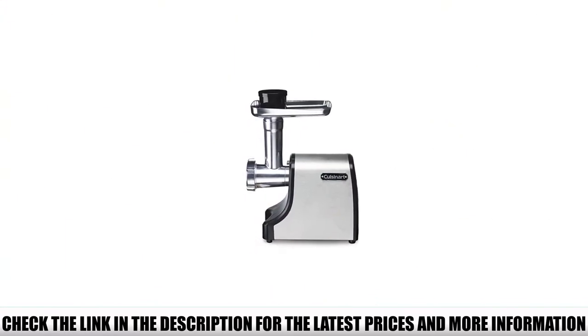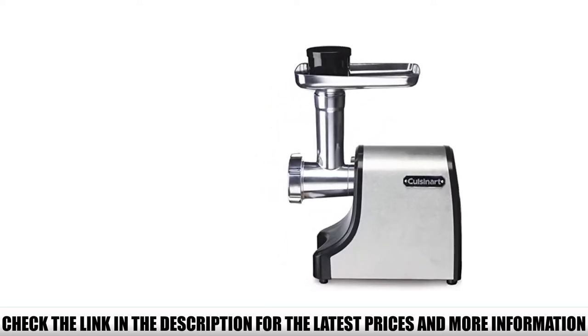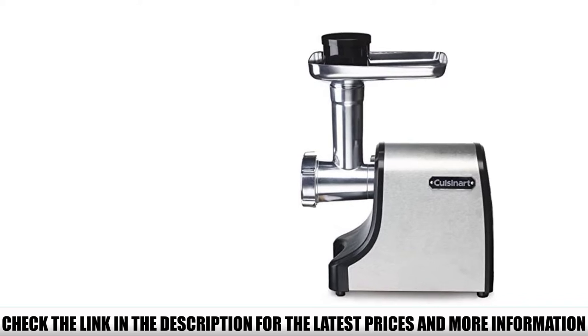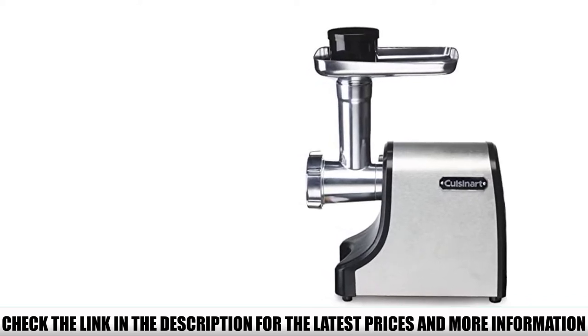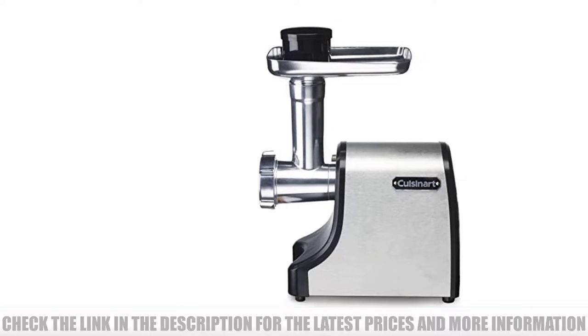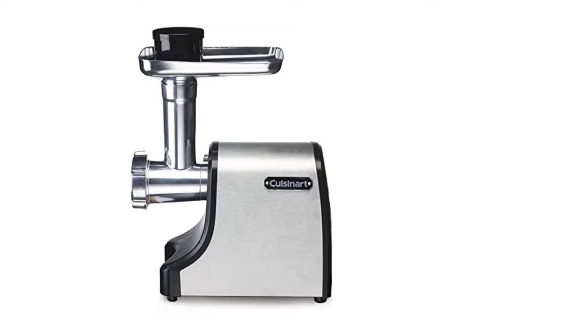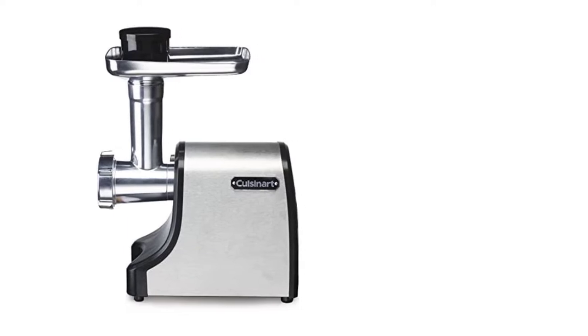For smooth operation, the reverse function releases clogged food parts. The Cuisinart Electric Meat Grinder is made from stainless steel and guaranteed for longevity. This tabletop meat grinder is a family-friendly appliance that can offer a range of favorite foods like burgers, sausages, meatballs, and other mouth-watering dishes.